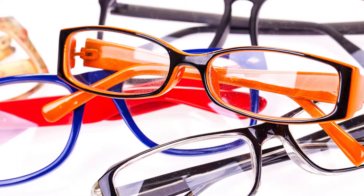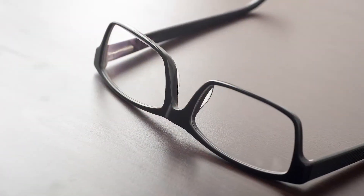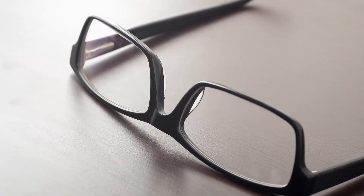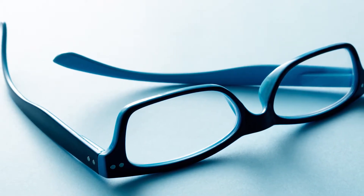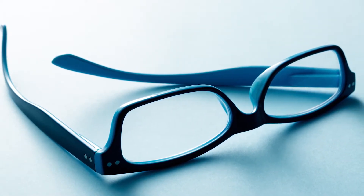Those magnifying eyeglasses we call readers are the most common solution for presbyopia. However, many people find it annoying to have to constantly take them on and off depending on what they want to see clearly. Wearing bifocals offers relief for some, though many people would prefer not to wear glasses at all.